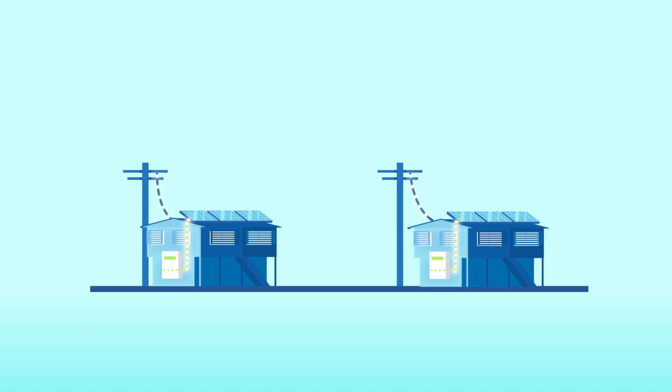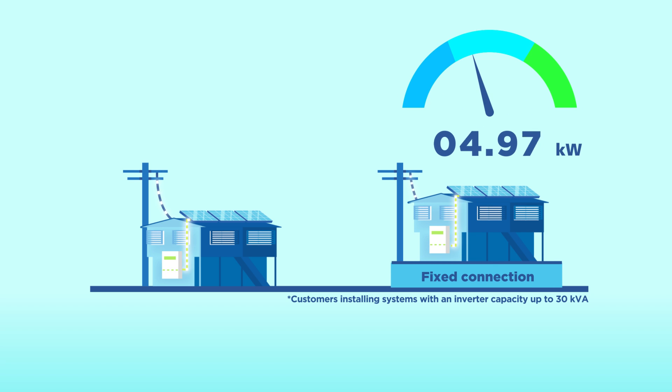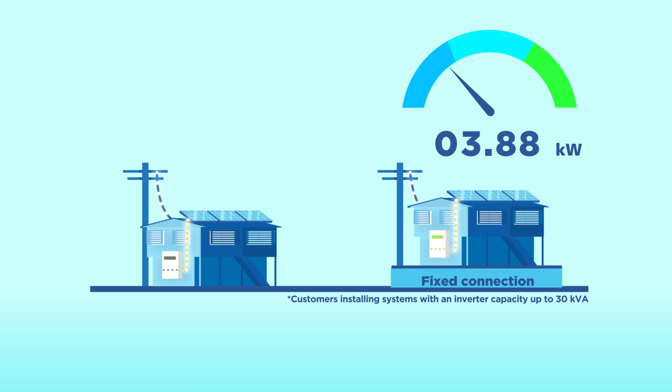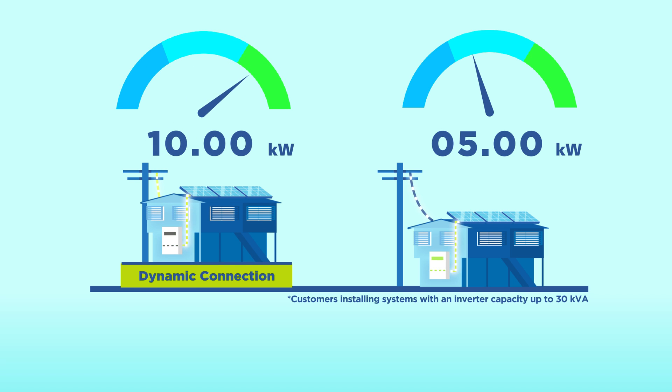Currently, new solar PV systems with inverter capacity up to 30 kVA are limited to export 5 kilowatts of solar PV electricity per phase, or no exports at all in areas where too much solar PV exports could cause network issues. With a dynamic connection, exports up to 10 kilowatts per phase are allowed when the network has spare capacity. This means customers with a dynamic connection can earn more from their exports.